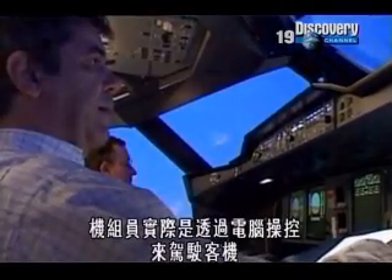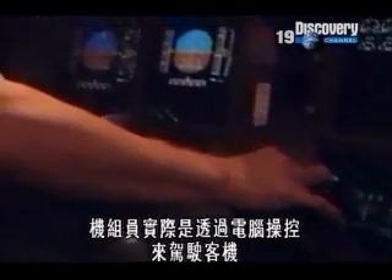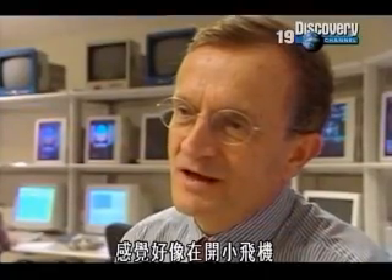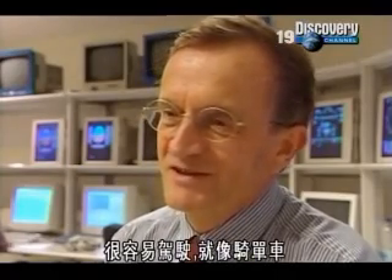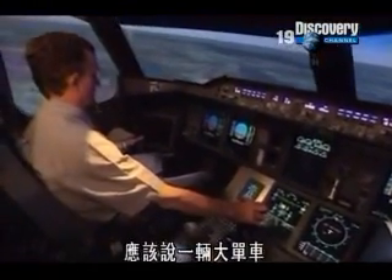Like most modern airliners, the A380 has a fly-by-wire system, where the crew, in reality, are controlling a computer, which then controls the plane. You don't realize that you fly such a big aircraft. You fly it like you fly a little aircraft. It's incredible. It's very, very easy to fly. Like a bicycle. It's a kind of large bicycle, if you like.